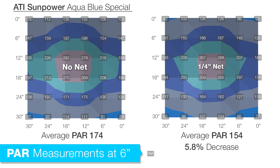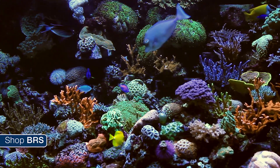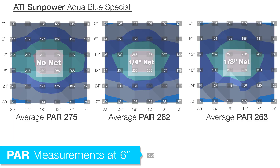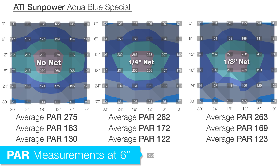Looking at our first set of data at a depth of 6 inches with the ATI T5 fixture, the average loss of PAR with the quarter-inch netting was 5.8 percent — pretty close to the coverage figure of 4 percent we calculated. What surprised most of the team was that the eighth-inch netting was almost exactly the same at 5.9 percent loss. Overall we're talking about a loss of about 10 PAR, which is almost meaningless — nothing in the tank will notice a difference between 150 and 160 PAR. Looking at PAR loss distribution between the center and outside edges, there was also limited difference, with averages within a few points of each other.